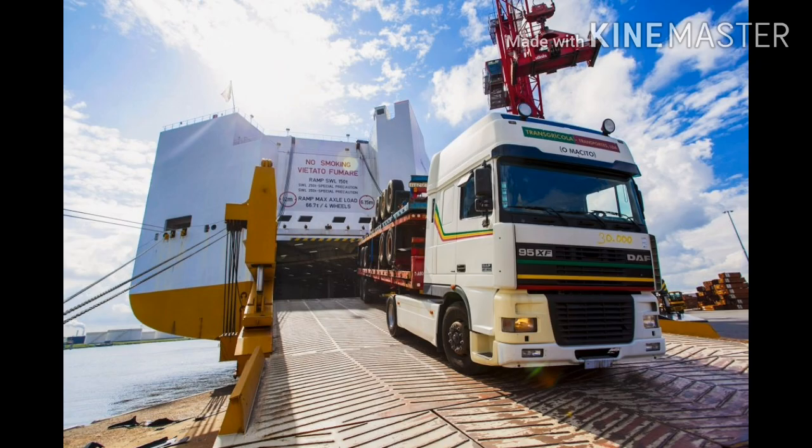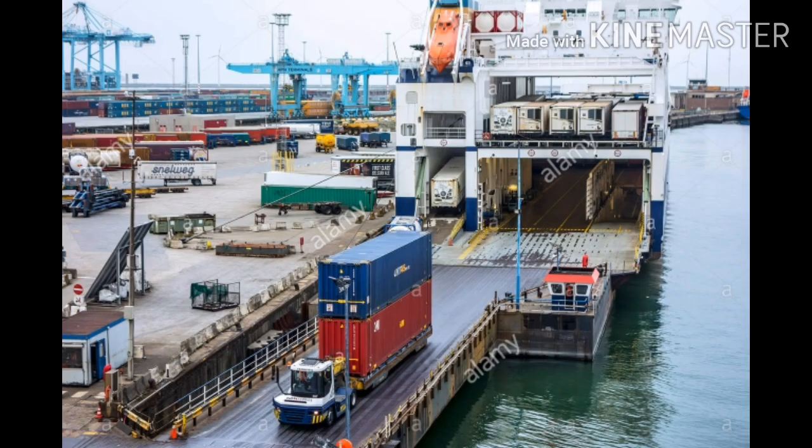As you can see in the picture, Roll On Roll Off ships are cargo ships designed to carry wheeled cargo such as cars, trucks, trailers, and railroad cars. These are driven on and off the ship on their own wheels or using a platform vehicle. In this way, Roll On Roll Off has been helpful for roadways, railways, and waterways.